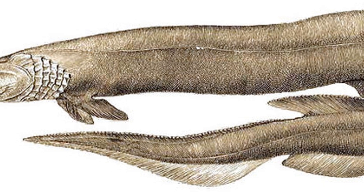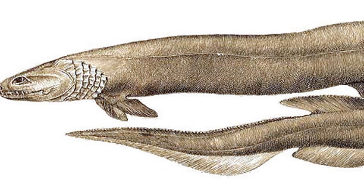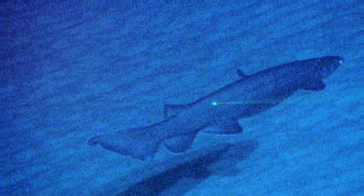With a body that resembles a living fossil, this extraordinary fish is one of the ocean's best-kept secrets. But what makes it so fascinating? Stick around, because today we're diving deep into the world of the Frilled Shark.